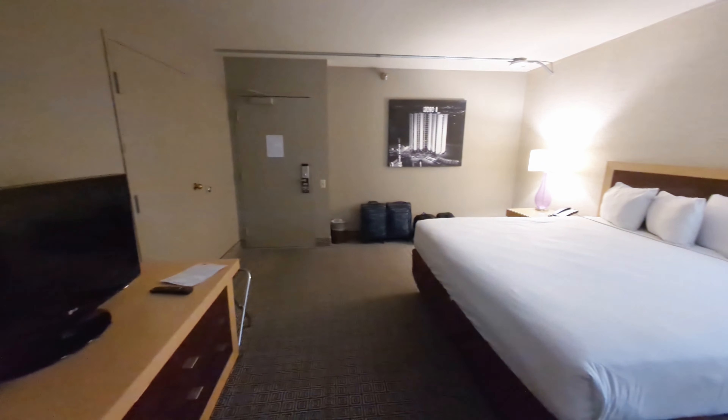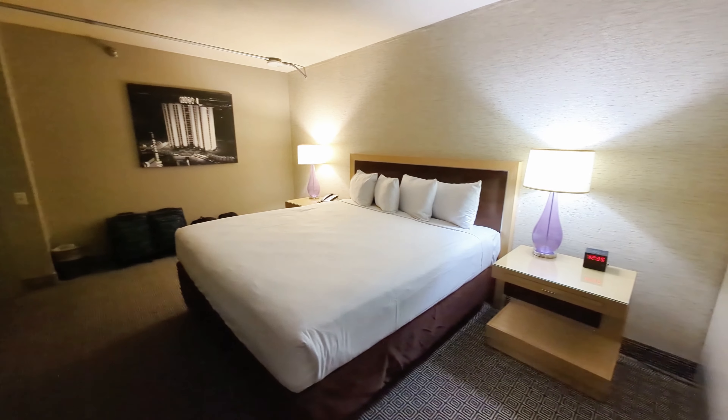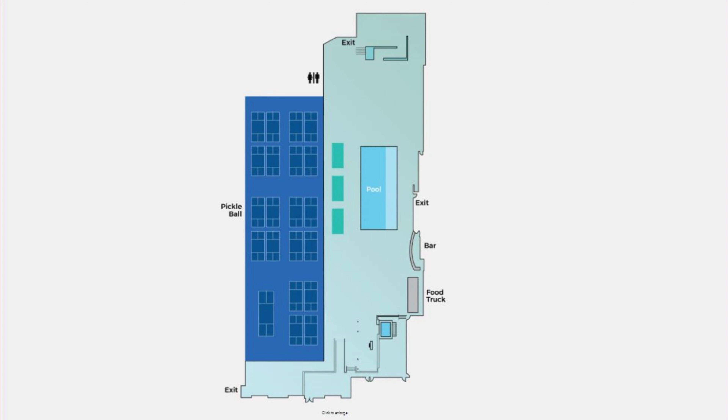The room was pretty basic but overall seemed clean and in decent condition. The bed was comfortable as well. We did however see some small things, like the shower, that should be addressed.